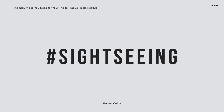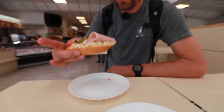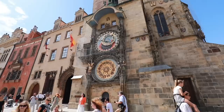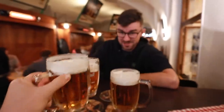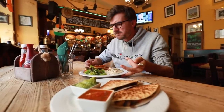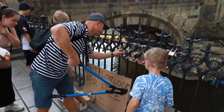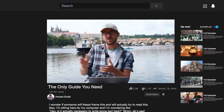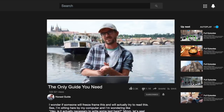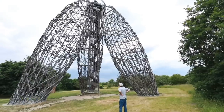Once you make it to Prague, what should you do? Well, there's no easy answer. Do whatever your heart desires. It's pretty obvious you're going to want to see the big highlights — the bridge, the castle, the clock — but you can do many other things. We've been doing this show Honest Guide for seven years, so there are tons of videos we've covered from our city: day trips, other cities, different topics. Since you're already here on YouTube, go through our videos. There are other guides that make videos about Prague too, so click around and it will guide you wherever you want to go.